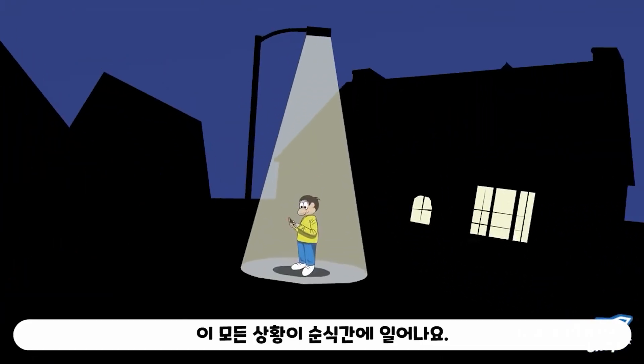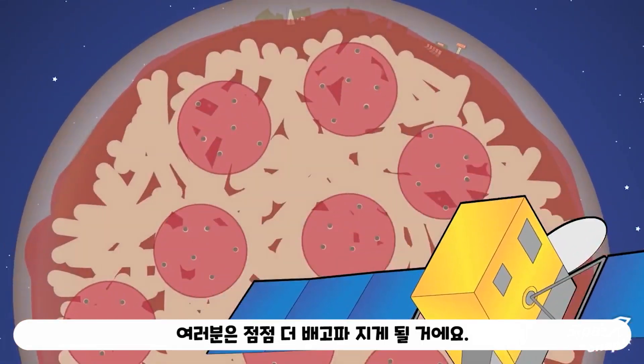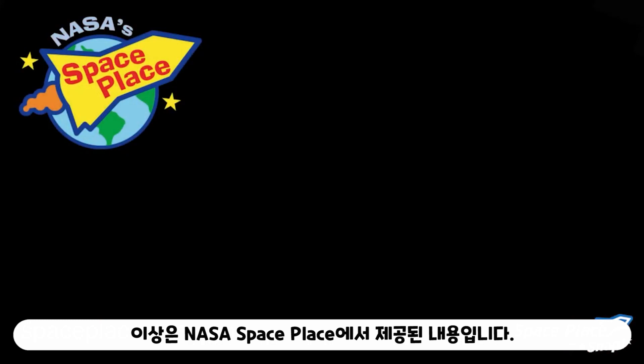And all that happens in an instant. Good thing too — you're only getting hungrier. Presented by NASA SpacePlace.